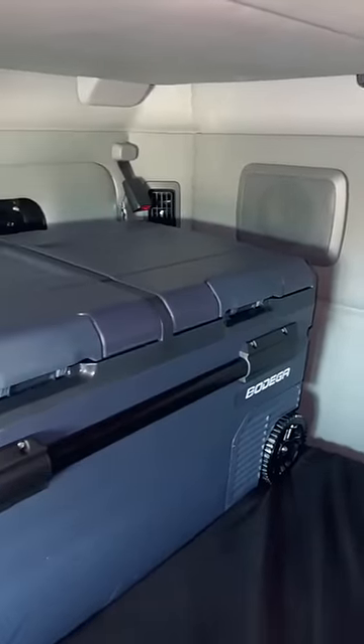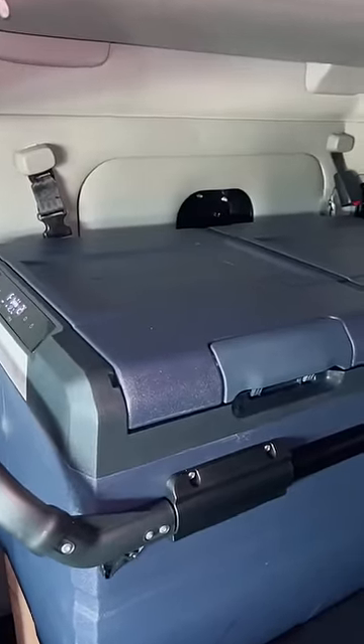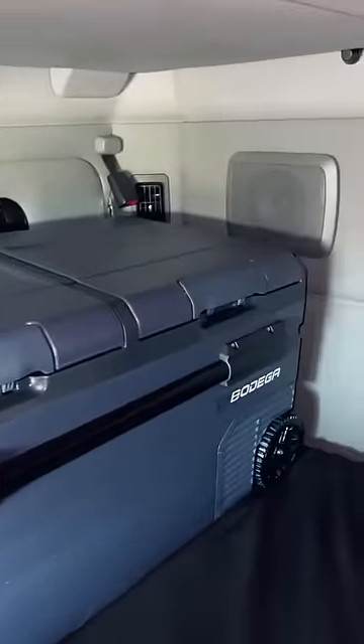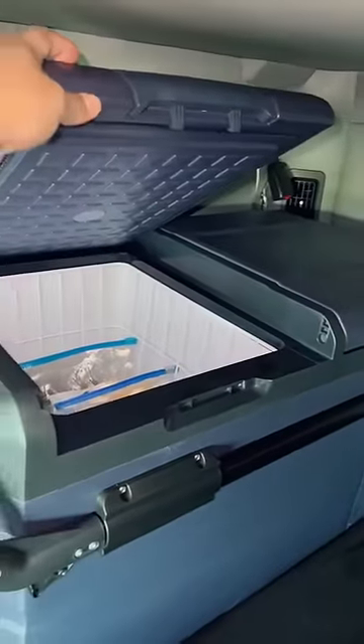I just bought this cooler last week. If you guys are looking to buy one, I highly recommend this one — it's on sale today for Cyber Monday. There's a smaller one available if this one's too big for you.